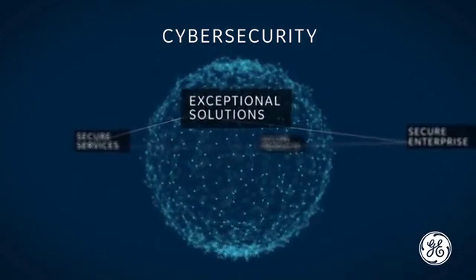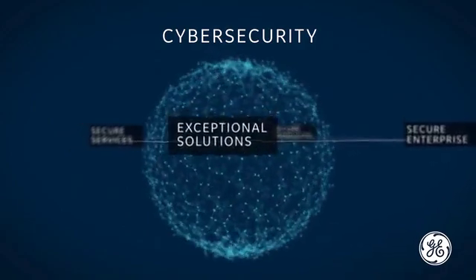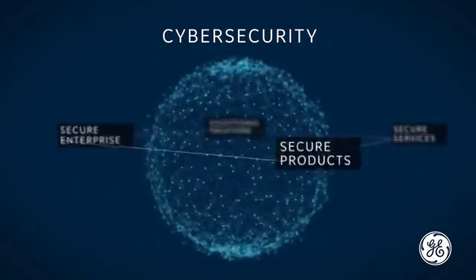Cybersecurity from GE Healthcare, providing exceptional solutions with secure enterprise products and services.